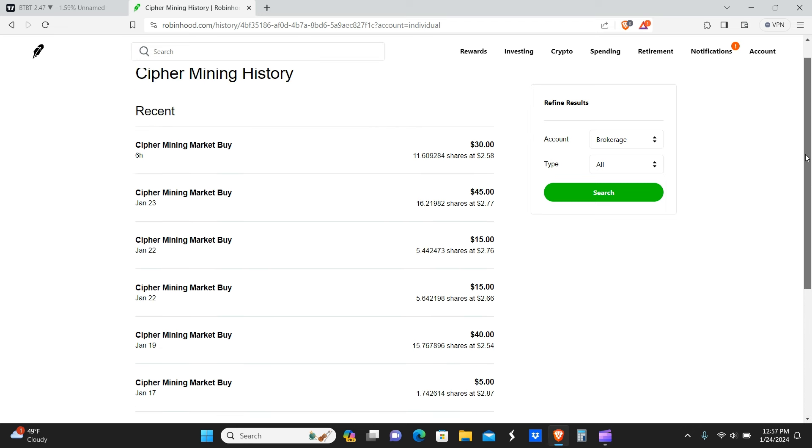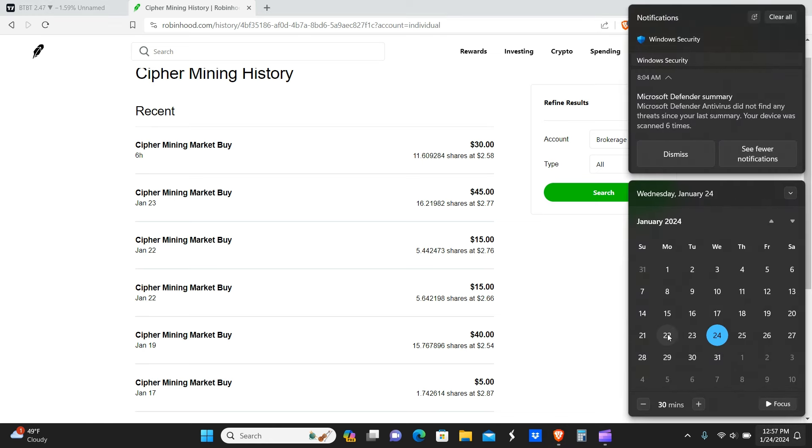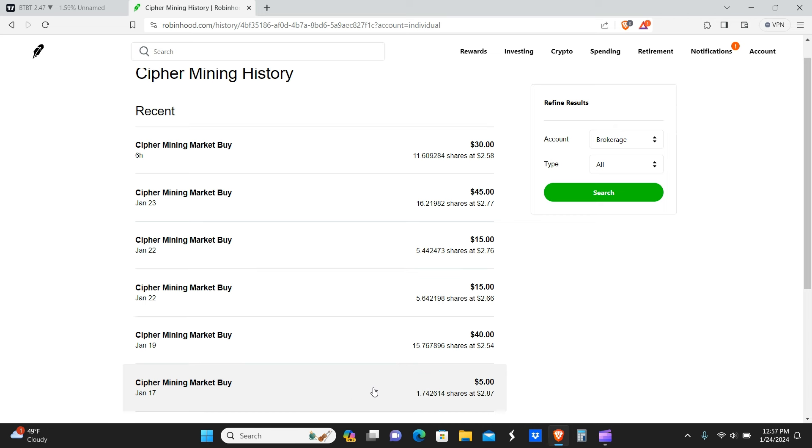Looking at the transactions, from the start of the trading week on the 22nd, we've been buying. We bought on the 17th, 19th, 22nd twice, 23rd, and six hours ago at the market open of today's trading session. The price is staying pretty close to that $2.50 range.